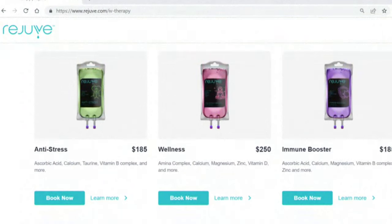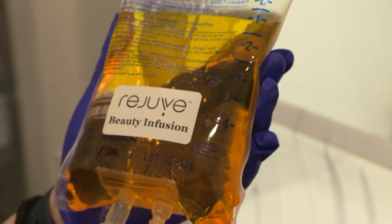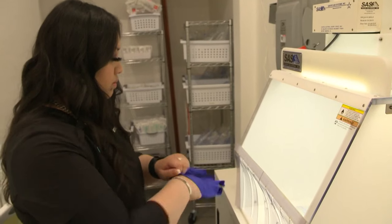Rejuve's options include hangover fix, immune booster, migraine or pain, and even beauty drips. So we have a bag of saline with a certain amount of vitamins, depending on what they want and what they need, and we'll start an IV on them. They sit here for 30 minutes, enjoy their time, relax, and then they're on their way. Nina Aquino is a licensed vocational nurse at Rejuve.